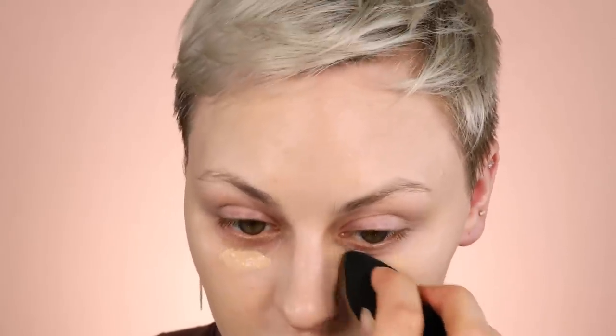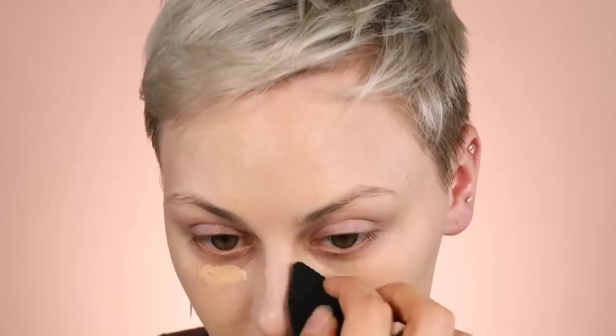This is kind of like initial coverage — some warmth — because I mostly like to conceal underneath my eyes rather than highlight at this stage. So I'm using something that's basically the same color as my skin tone, nice and warm, adding coverage without creating any kind of gray cast.